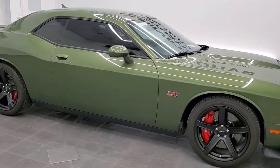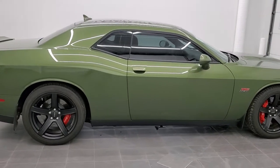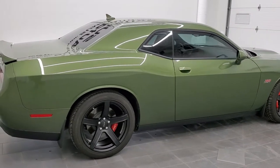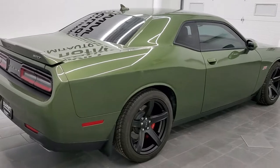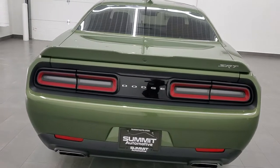Hey, this is Brett and this 2018 Dodge Challenger SRT8 392 is stock number 12640Z. We are here at Summit Automotive in Fond du Lac, Wisconsin, your new and used sports car and Dodge Challenger headquarters.